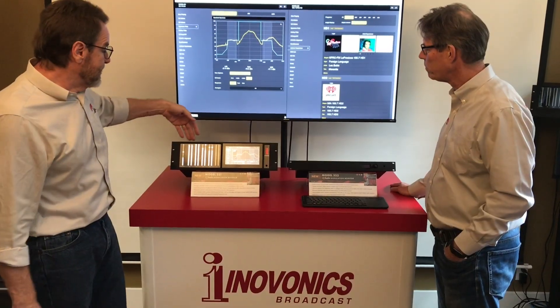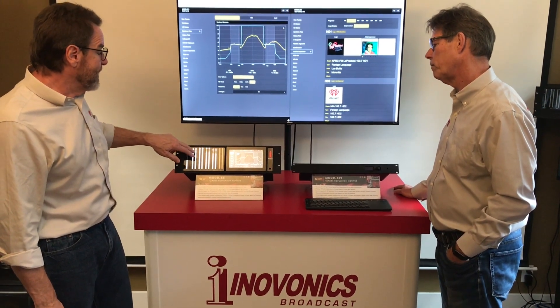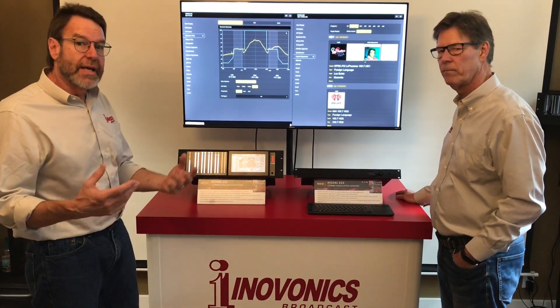It also has the LED displays for FM total modulation — left, right, FM, HD 1, 2, 3, and 4.